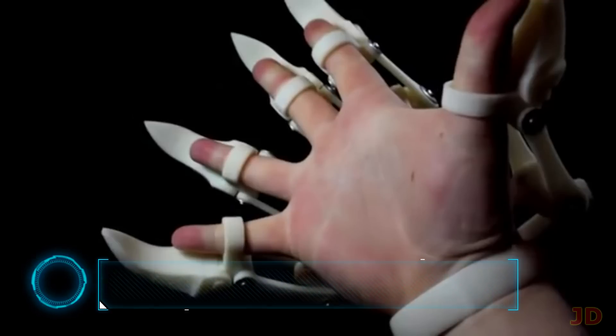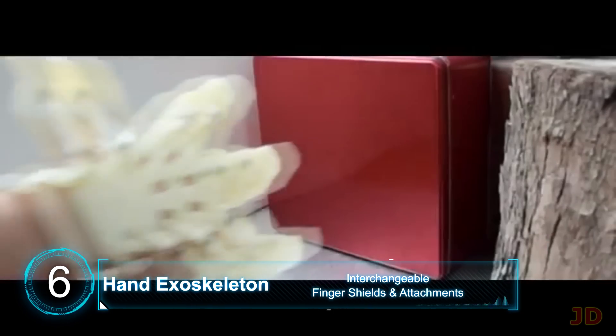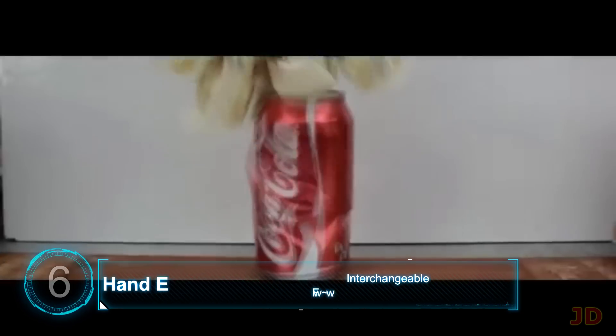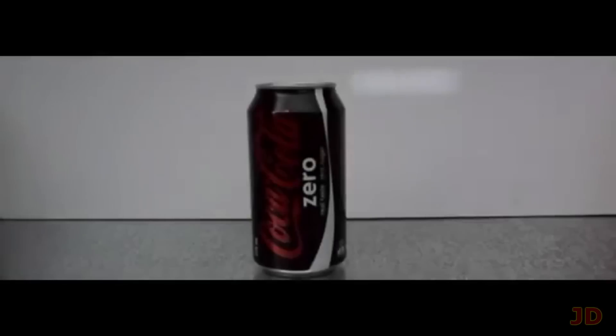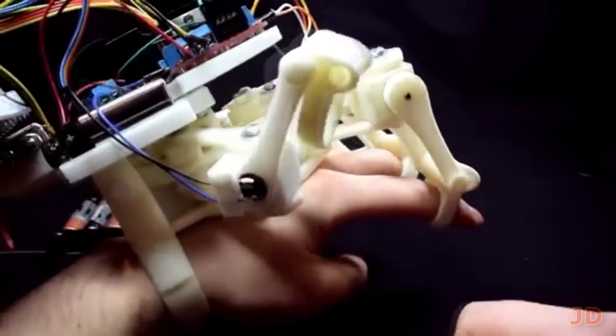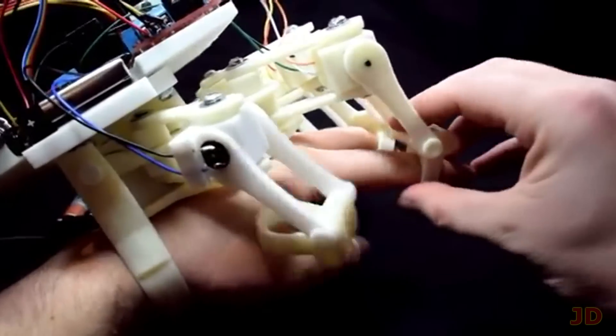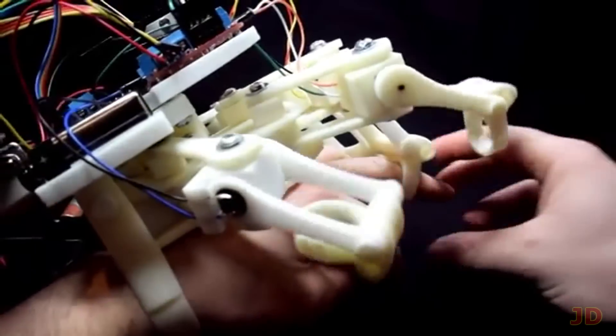At number 6, the Hand Exoskeleton. Maximum strength is called upon with this ultimate 3D printed creation. With the ability to add custom finger attachments and shields, you can crush anything in your path, although it's not recommended. You can even download and build your own version of the exoskeleton from 3D Printed's YouTube channel. The creator even made a crazier version with a powered exoskeleton so you can reach a power level of over 9,000.